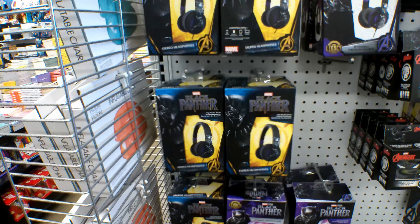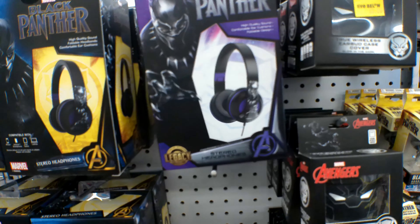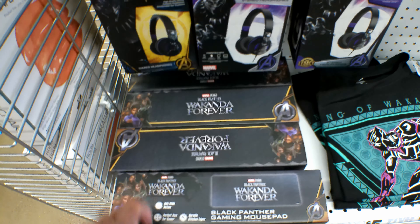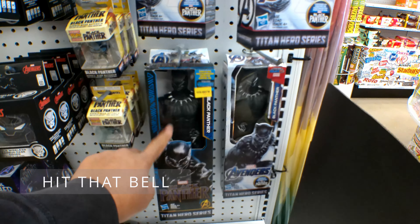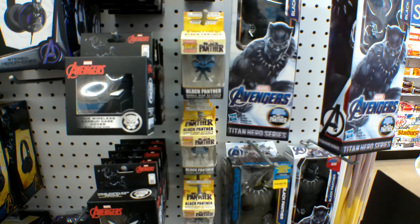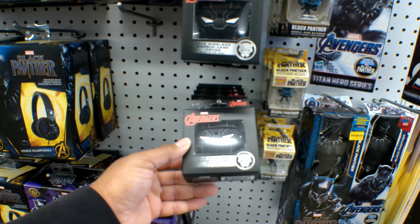They have these Black Panther headphones — you can get it in that style, and they come like that. And then they have this Wakanda Forever Black Panther gaming mouse pad. They also have T-shirts, the Black Panther character, Pocket Pops, and the True Wireless Earbud case cover.